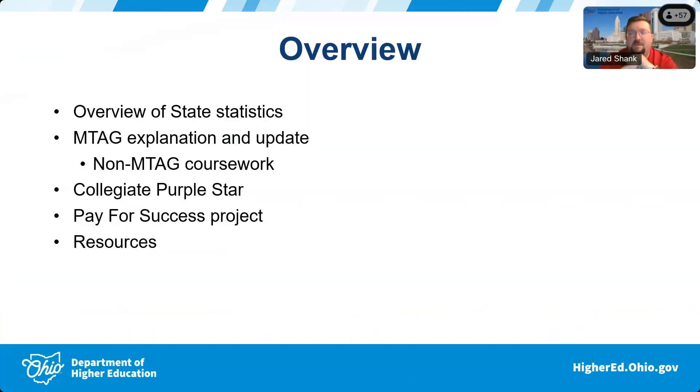I'll just go ahead and do a quick introduction for myself. My name is Jared Shank. I'm a senior director for military and apprenticeship initiatives and special projects. We wanted to feature a sort of military-connected student theme for the Veterans Day timeframe for our Transfer Talk Tuesday.